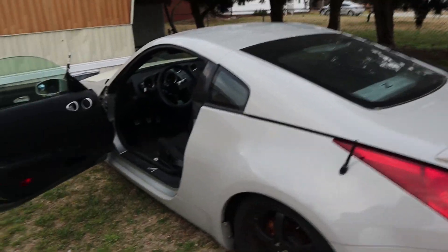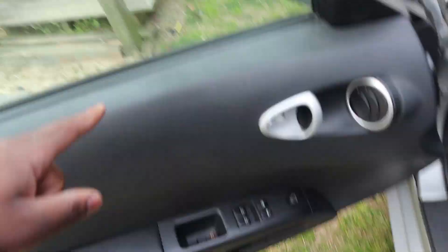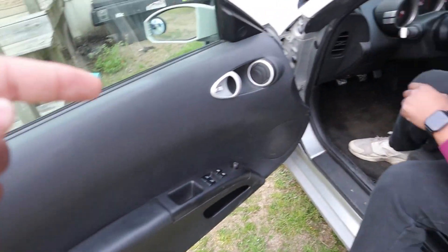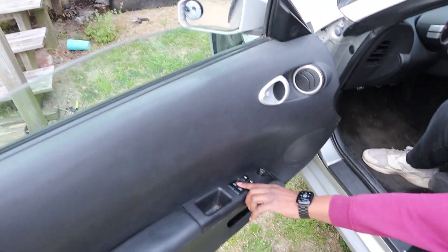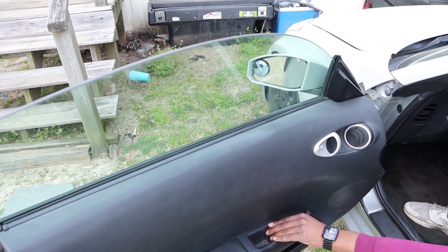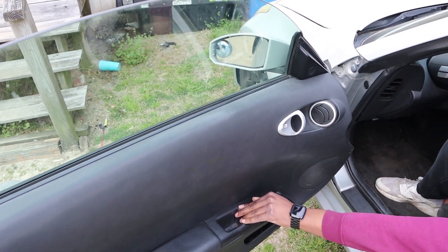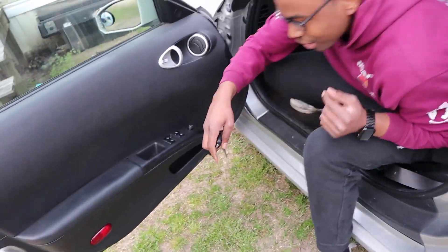Got the car parked at my homie's spot. A few things — this window switch is very funky, you've got to finagle it to keep the window from coming back down. If you hold it in automatic mode, as soon as you let go it goes back down. You have to inch it up bit by bit for it to stay up, which is dumb.